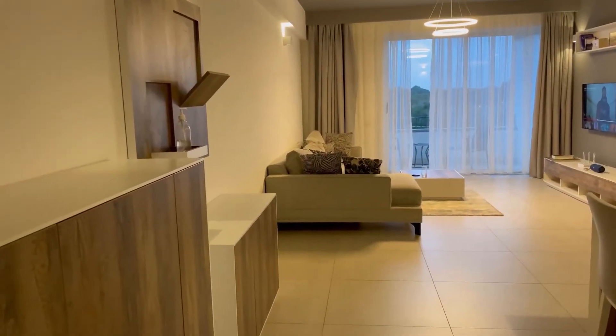Hey everyone, what's up! This is your first time? I'm going to give you a tour around the Airbnb I rented called Purple Haze. If you haven't yet, subscribe, hit the like button, all that good stuff.